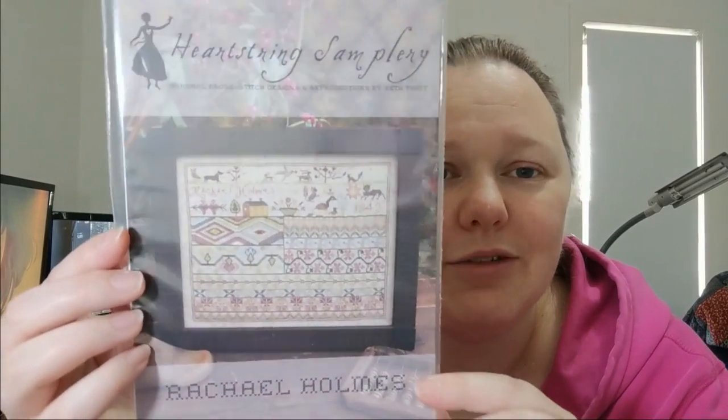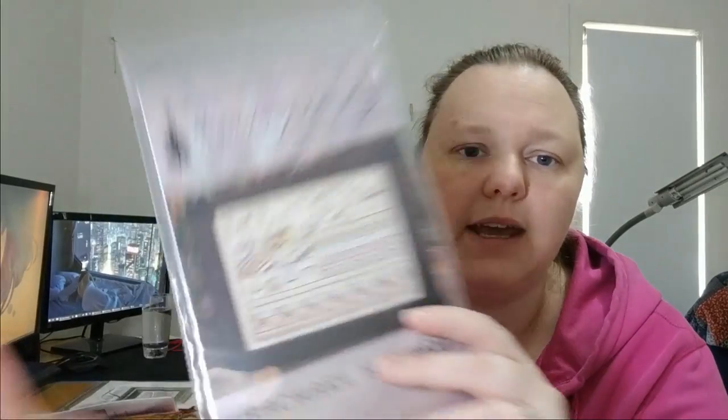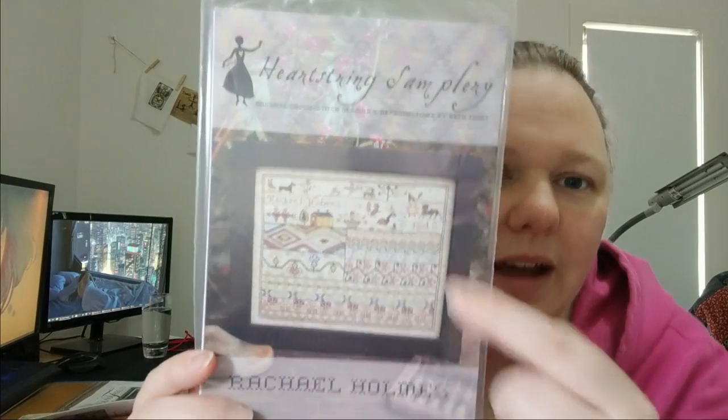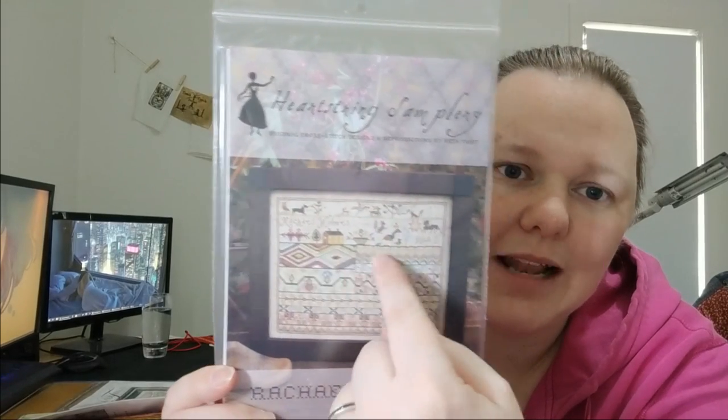This is Rachel Holmes by Heartstring Samplery. I love this because the colours are so beautiful. I love these sections with patterns down here — lots of colours, this just looks like a lot of fun to stitch. I super want to start this. It's not kitted at all — I would do my own conversion. It calls for Wicks Dye Works, but I would do my own conversion and I have tons of fabric that will work. That's definitely in the probably pile.